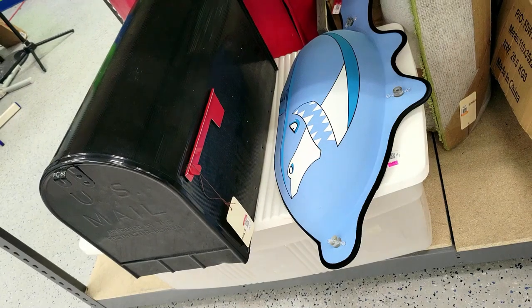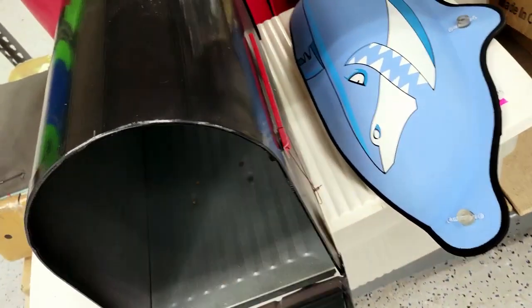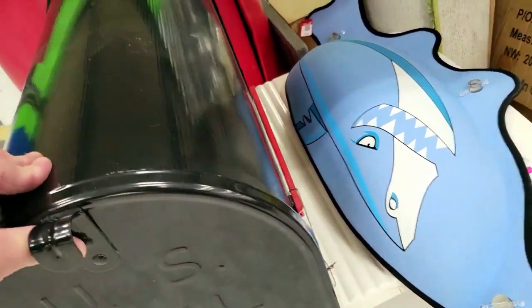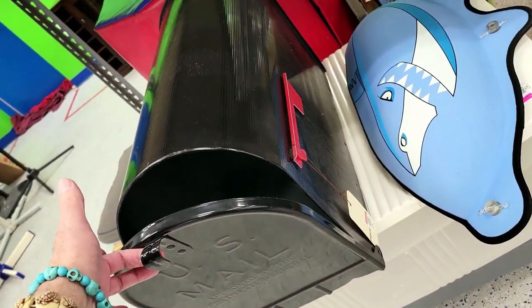Check this out — it's a giant US mailbox, big one, for $20. This is like a $100 item. Look at that thing — you could put some big packages in there. I don't need it, but let me open it up, take a picture, and off we go.